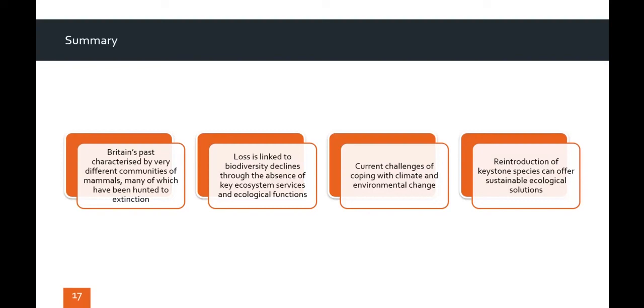In addition, we're currently experiencing threats from climate change, including flooding, sea level rise and droughts, as well as an ecological crisis in terms of biodiversity loss. The reintroduction of keystone species can therefore help support vital ecosystem services necessary for maintaining a healthy planet, and furthermore, offer sustainable ecological solutions to the problems that we face.